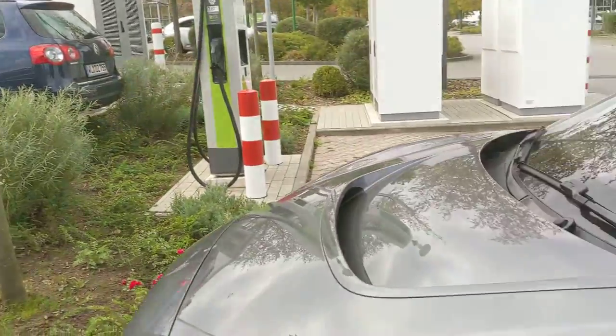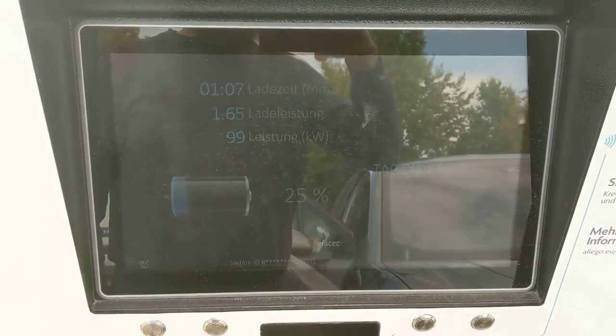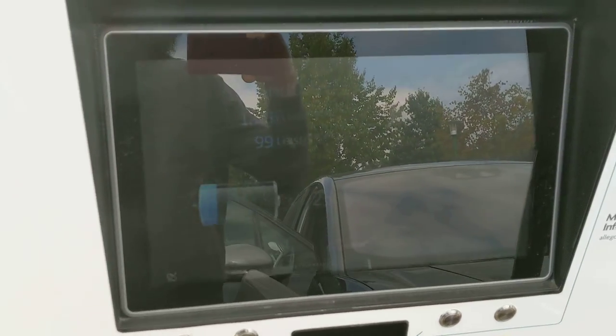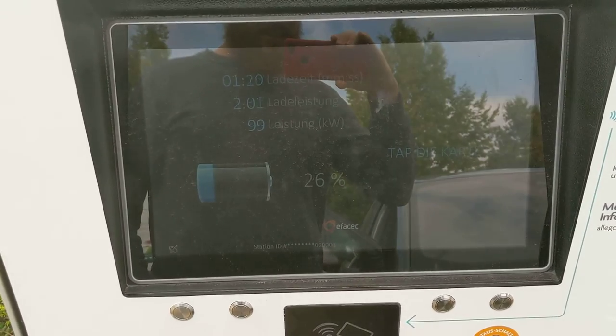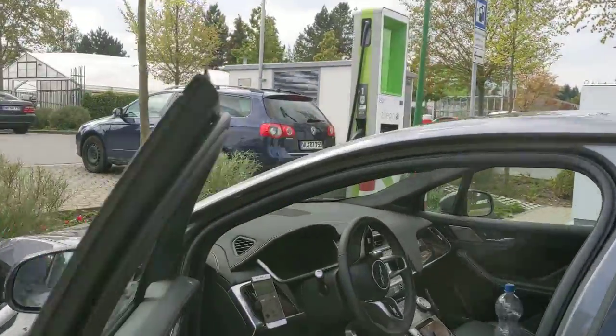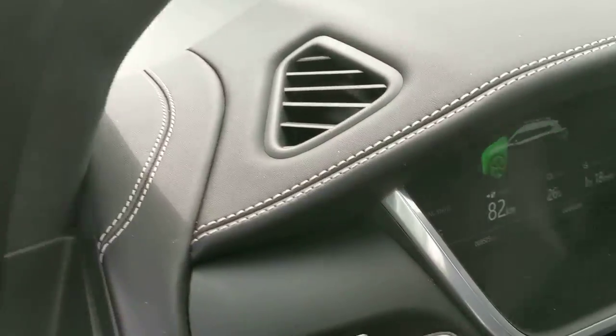The white one on the right can do high speed. I just realized the white and black contrast — someone made that design choice. As you can see, the speed is pretty nice, almost 100 kilowatts, and I just started charging.